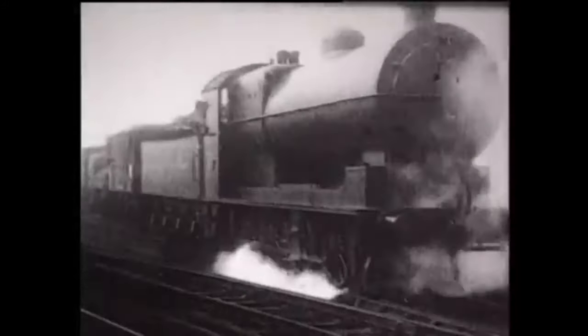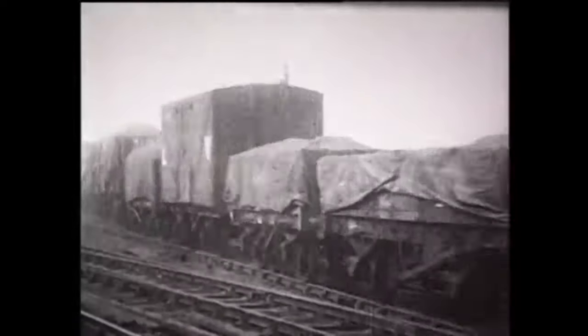The engines are a Hughes 0-8-0, built between 1910 and 1921, and bringing up the rear, an Aspinall 0-8-0 built between 1900 and 1908. Both engines were designed for heavy goods work, so you can only imagine the noise and effort needed to take such a heavy load up the incline into Oldham. I will be covering Platt Brothers in a later video, as there is far too much to go into at the moment.